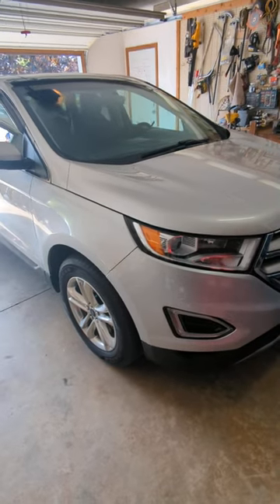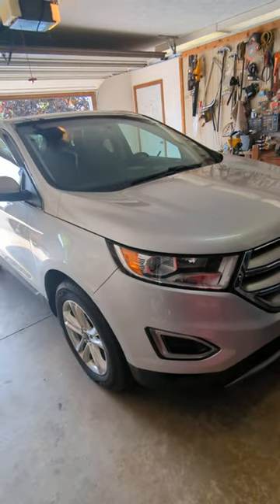Good morning, welcome to the channel. Detailing a Ford Edge today.